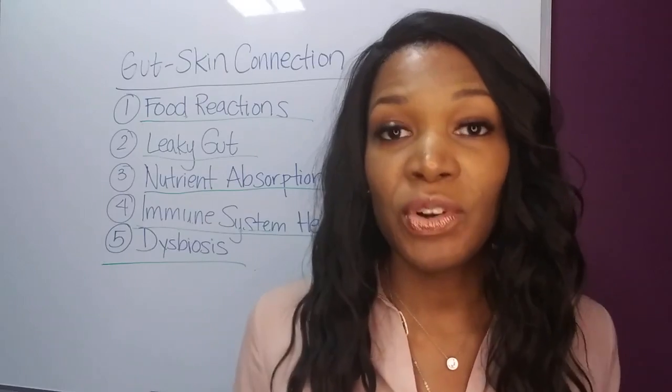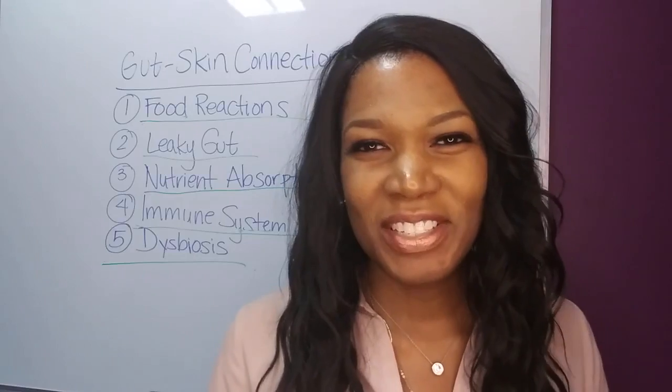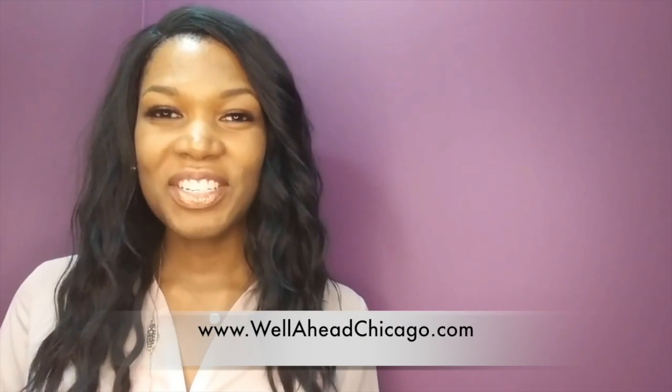If you found this video to be helpful, share it with someone or tag someone who you feel could benefit, or leave a comment below. I'm Dr. Shana Peter and I'll see you next time. If you'd like to schedule a consultation and see if we're a good fit to work together, head over to wellaheadchicago.com. Don't forget to click that subscribe button and hit that bell — we've got lots of great content and I don't want you to miss anything. Until next time, take care and be well.